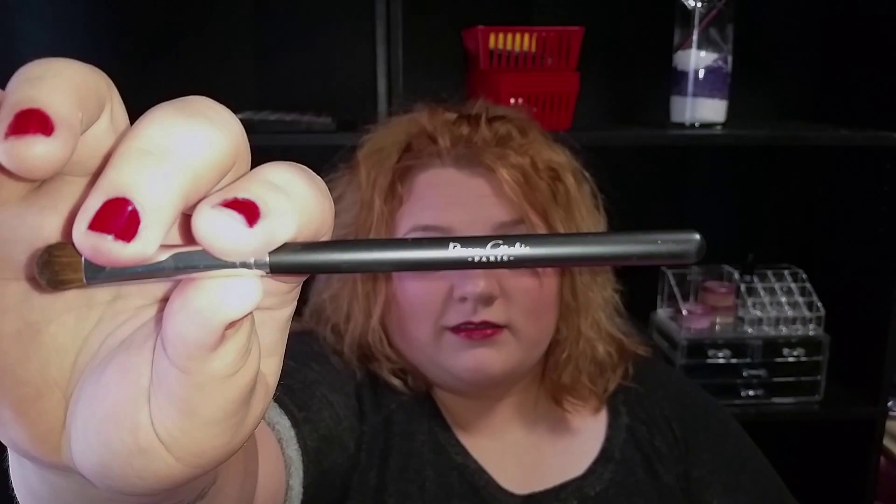Then we have a shadow brush that looks like this. I had to look at it in the light — I think it says the word 'Paris' on it. I'm always down for a good eyeshadow brush, so I'll have to look them up and see if they have other brushes.